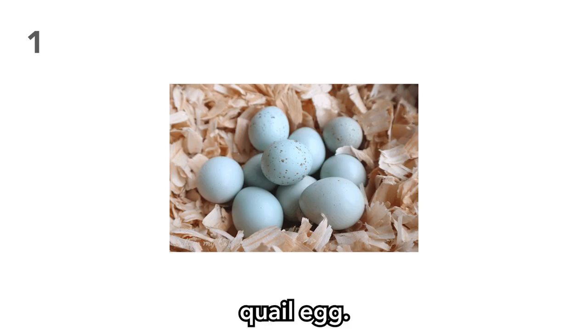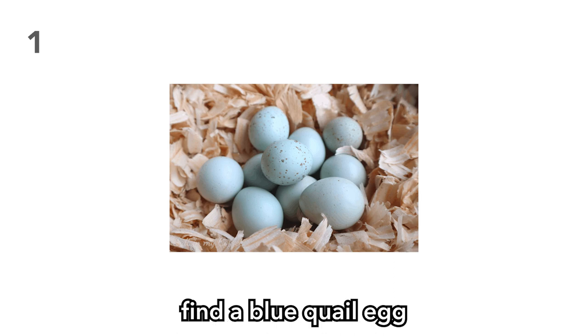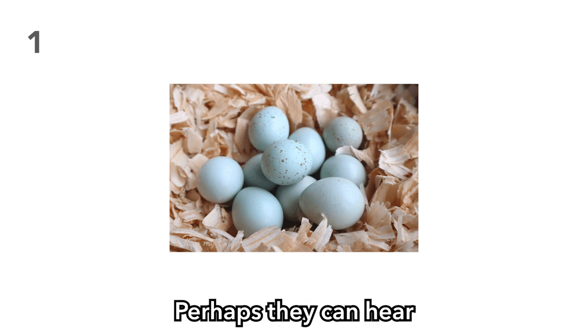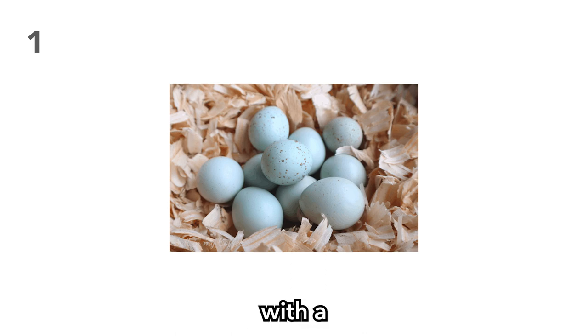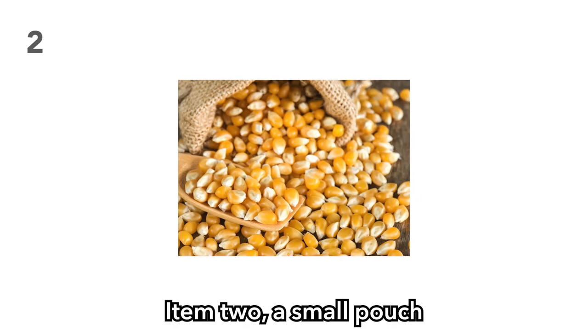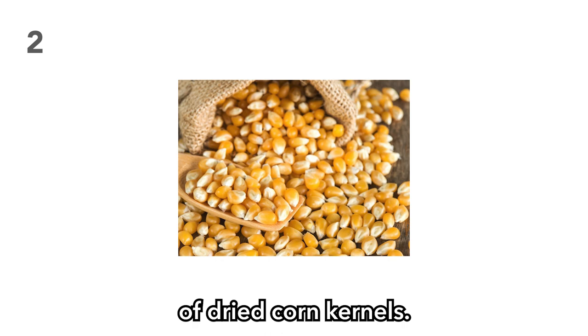Item 1: A blue quail egg. Imagine your players find a blue quail egg uncracked and untouched. Will they guard it with their lives in hopes of hatching their very own pet? Perhaps they can hear pecking from the inside with a high enough roll. Or maybe they'll try and sell it or scramble it up and eat it. Item 2: A small pouch of dried corn kernels. Your players could potentially try popping these for popcorn or chew on them raw. Perhaps they could throw them one by one at unsuspecting people walking by.